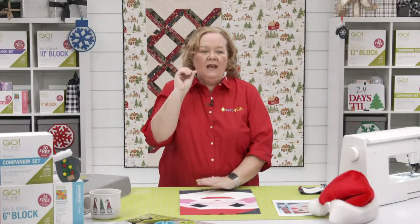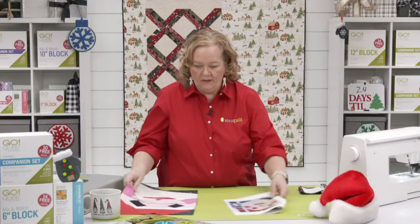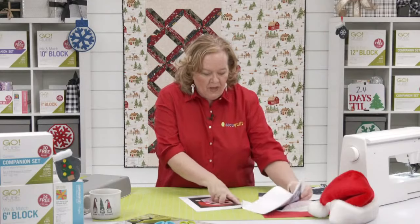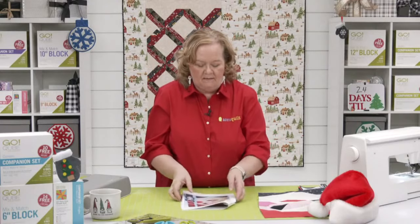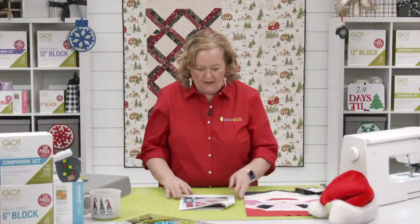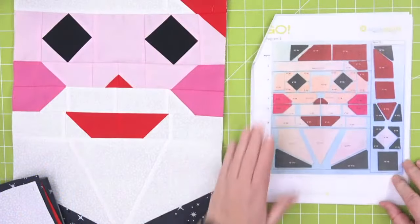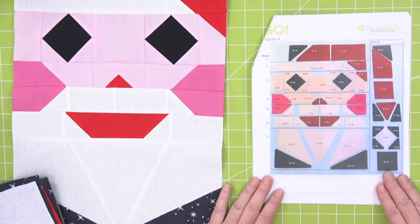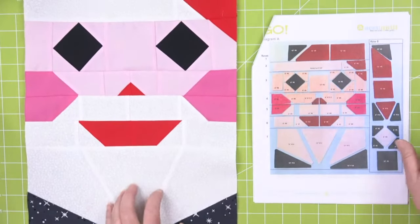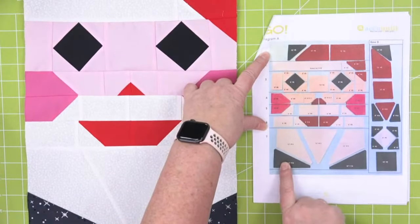I have downloaded the pattern. This is the Go 612 Santa. I'm going to tell you to go download the pattern — make sure you print it out in color, it's way easier to use. Rows one through seven are here. I've already created this block.